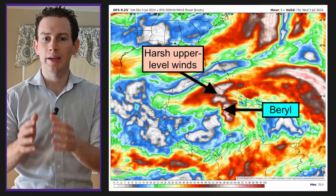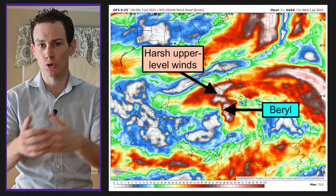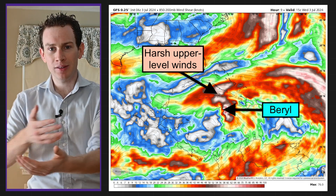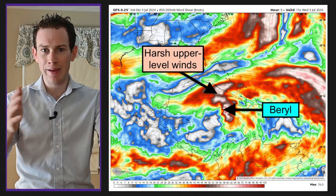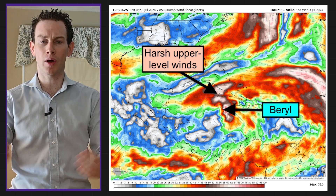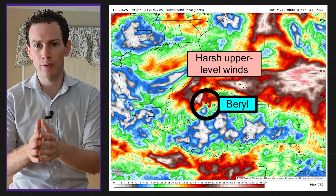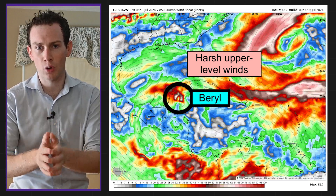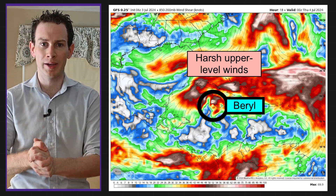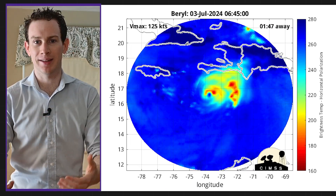There's a reason for that. It's dealing with southwesterly shear — a disruptive change of wind speed and/or direction with height. The winds change direction, meaning different levels of the storm are pulled and pushed in different directions. It's like a game of tug-of-war working to knock the storm off kilter. Beryl will contend with these harsh upper-level winds for the next 36 hours as it continues west-northwest in the Caribbean, so I think gradual weakening will ensue.